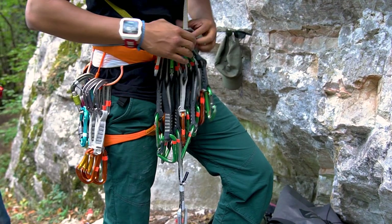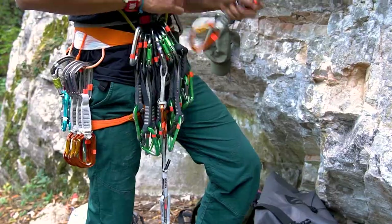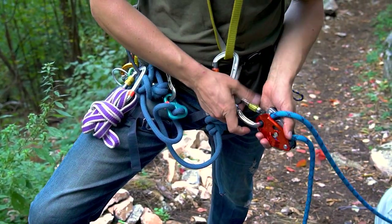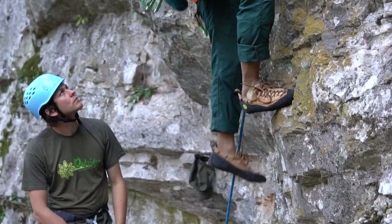When you come here, we recommend you take a helmet, a minimum of 15 quickdraws, and at least a 60-meter rope so you can climb all the routes including the longer ones. If you are doing multi-pitch, make sure you take spare slings and carabiners.